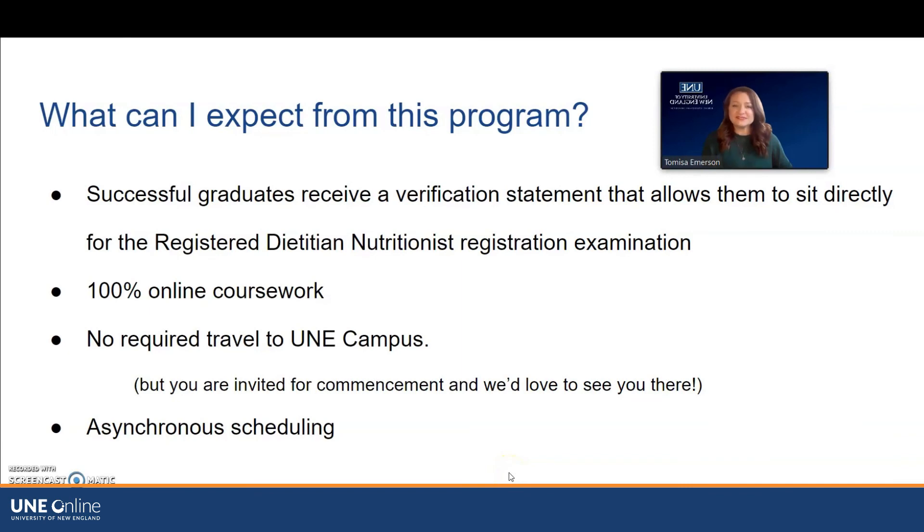I'm Tanisha Emerson, also an Enrollment Counselor here at UNE specifically for the RD program. Successful graduates will receive a verification statement that will allow them to sit for the RD exam after completing the program. All of the coursework is 100% online — you're never required to travel to UNE's campus at any point. You and your family will be invited back for graduation, which is always a great time to celebrate and meet everybody face-to-face. With asynchronous scheduling, you'll never be expected to be signed in at any particular date and time. Lectures are all recorded, so you can access them at any point. We run on a Wednesday-to-Wednesday schedule, so most instructors will have assignments due every Wednesday or every Sunday, depending on the instructor and the course. Everything will be laid out in your syllabus so you'll know ahead of time what's expected.